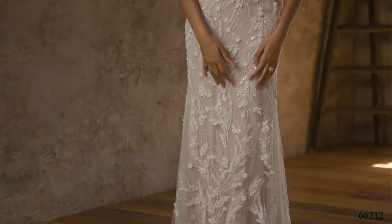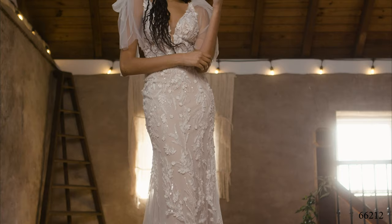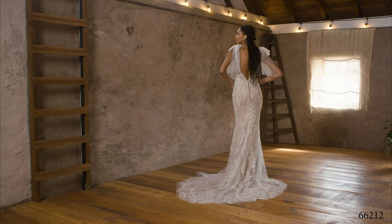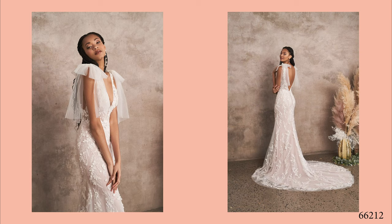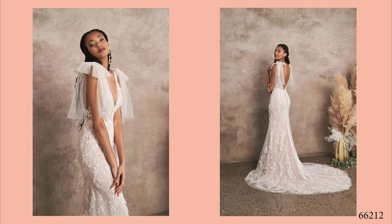Style 66212 is a daring V-neck plunge fit and flare with an ultra-modern illusion bodice, illusion side insets, and a V-back. Sequined and beaded appliques paired with 3D laser-cut chiffon appliques float across the gown. Detachable tulle shoulder bows add an ethereal touch. The stretchy and curved contouring power mesh and jersey lining will highlight your curves. Tulle-covered buttons accent the back of the gown, drawing the eye down to the chapel-length train. Order this lined to the side illusion insets as 66212LND.